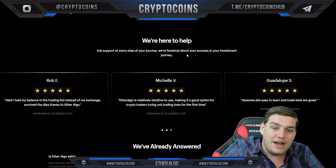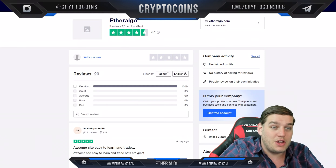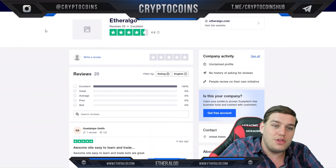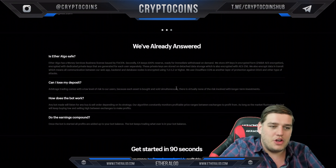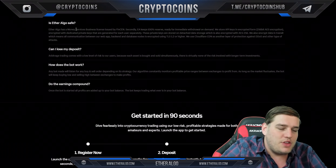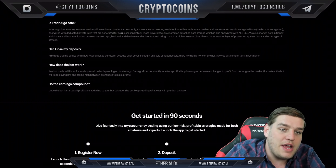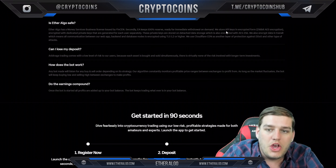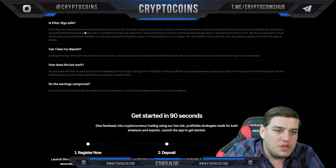They're here to help at every step of your journey and are fanatical about your success. You can see Trust Pilot reviews — if you click over there you can see EtherAlgo is already getting positive attention. I also want to address: is EtherAlgo safe? EtherAlgo is a money services business licensed by FinCEN, and they keep 100% reserves ready for immediate withdrawal on demand.